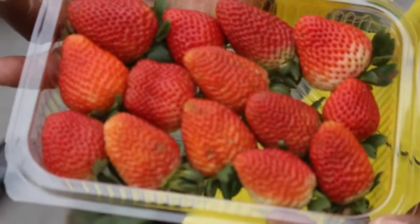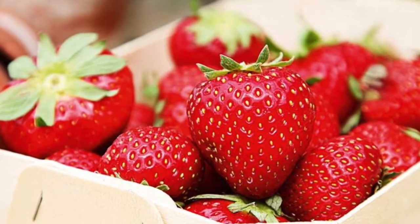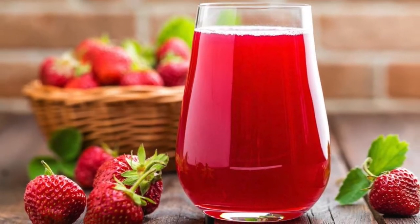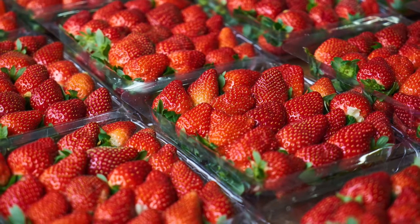Strawberries are a good choice because there's a good market for them. They're very nutritional and many people have started using them as a nutritional crop. They're used in jams, they're used in juices, and you can also sell them to local supermarkets and the hotel industry in Kenya. These are the major markets for strawberries.